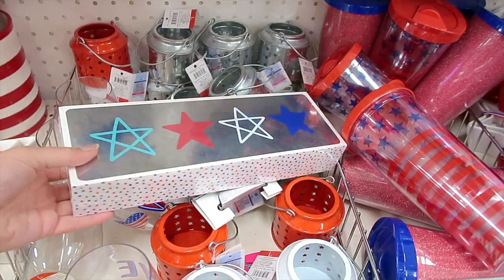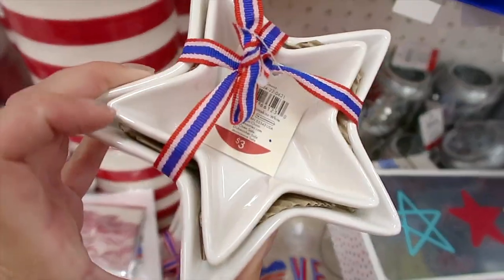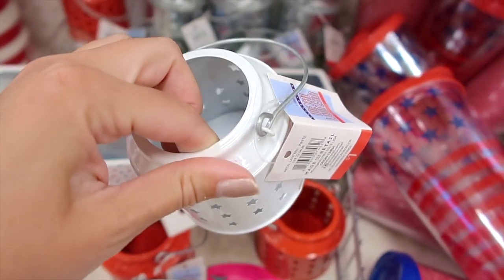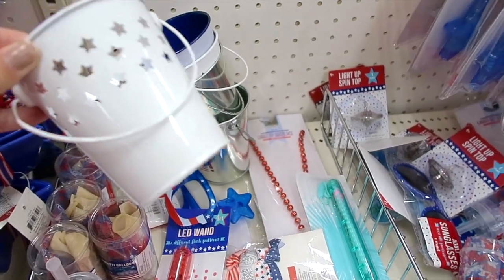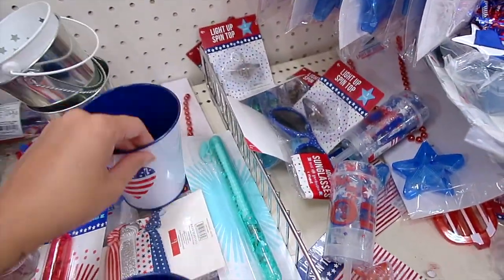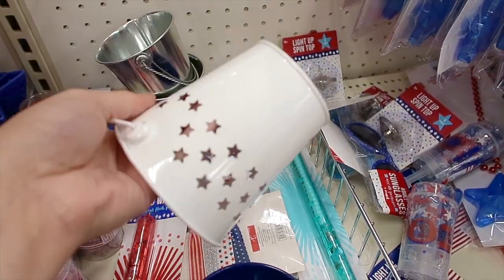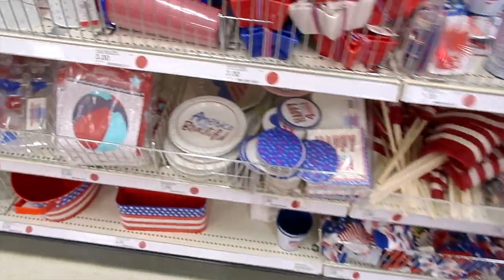I am not a huge fan of red, white, and blue, but if you are — these little star trays are kind of cute. I am a fan of anything with stars on it. I am a sucker for all these little storage pails; I have quite a few of them. I love anything with stars and celestial. I have a bunch of these and they're really nice for storage. Can't beat a dollar!